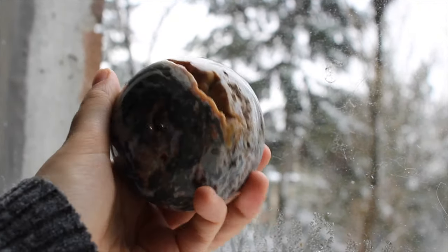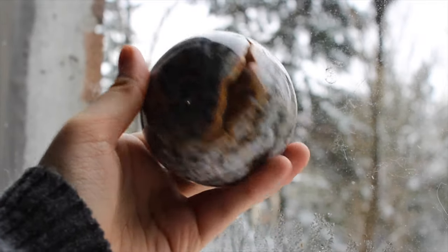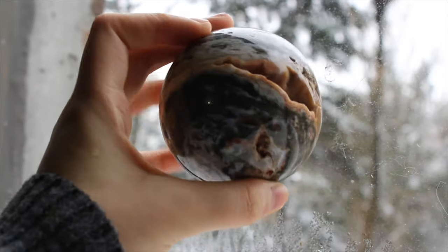This is a large, very cool ocean jasper sphere. It's got this gigantic cave in the front that's all orange and druzy, and then around the back you can see some more druzy caves and just the most beautiful patterns.